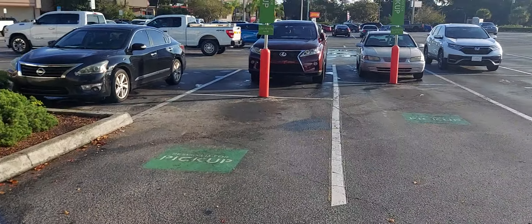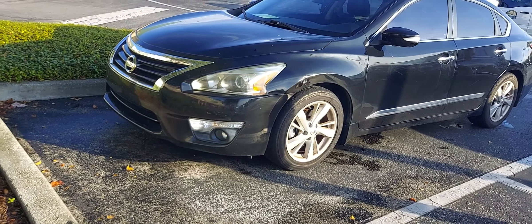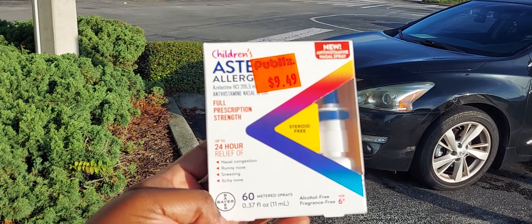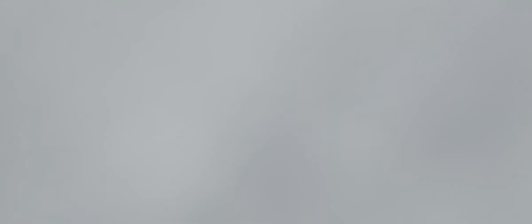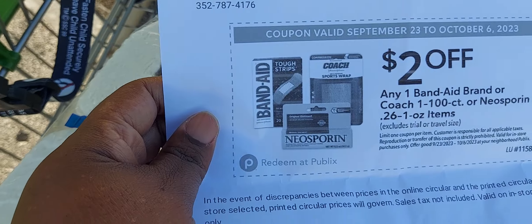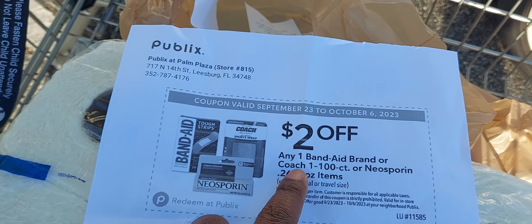I'm not disappointed because one of my products rang up the wrong price and I got it absolutely free. If you guys don't know, at Publix they have a policy called the Publix Promise — when something does not ring up correctly. For example, this item says $9.49 but when she scanned it at the register it rang up $18.49, and because it rang up wrong and I know the Publix Promise, I got this item completely free. Right here on this coupon, which I printed at home — you can also find these coupons in the green flyer at the front of Publix. I was trying to show where it says Band-Aids and the coupon says any one Band-Aid brand or Coach one through 100 count.